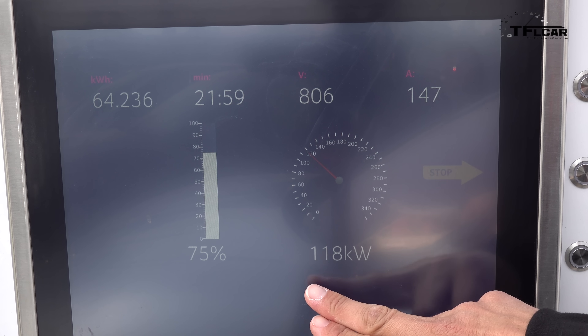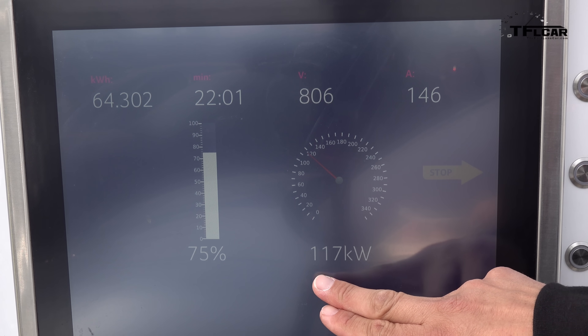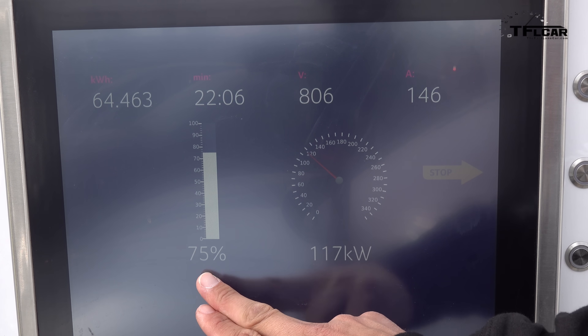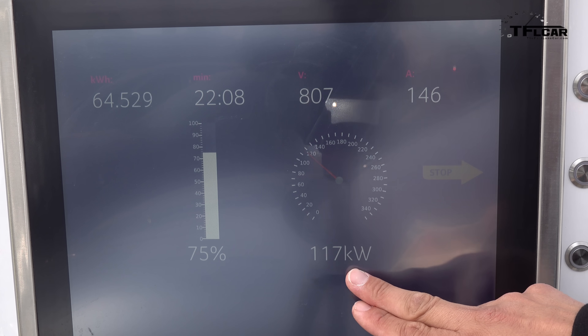Talking about those other alternatives — we're still charging considerably faster than most other EVs out there, even with the battery at around 75% capacity. We're still charging at 117 kilowatts.